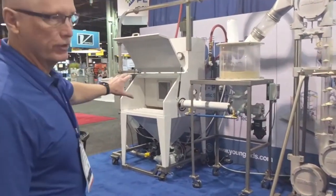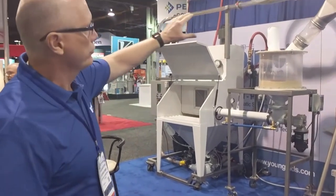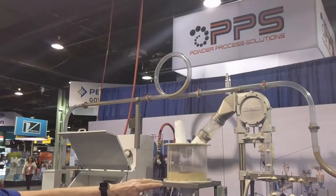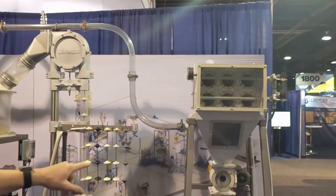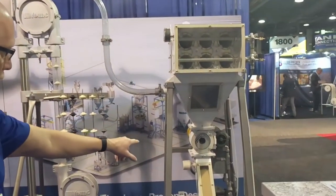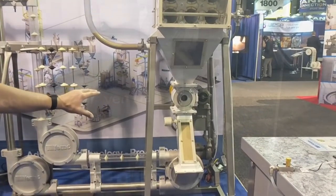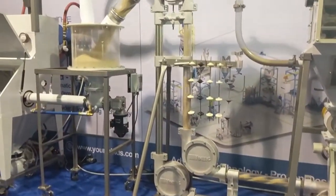Everything starts off at the bag dump station for dumping 50-pound bags. We have a product pump which goes through a 2-inch plexiglass convey line so you can see it. We're conveying bird seed for the demonstration, into a filter receiver with a rotary valve. The rotary valve delivers it into a small hopper above the transfer mechanical conveyor. When it reaches high level on the conveyor hopper, it starts the transfer mechanical conveyor.